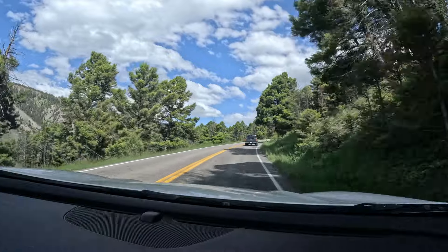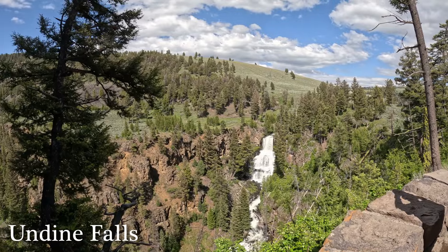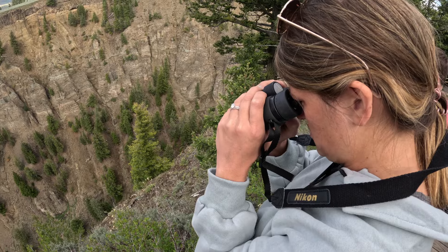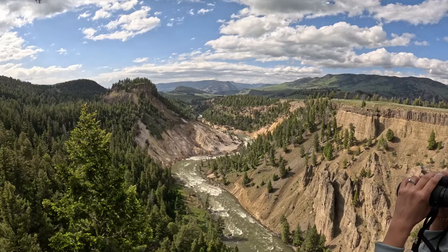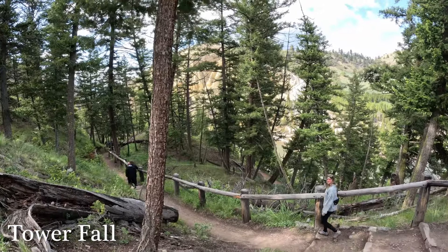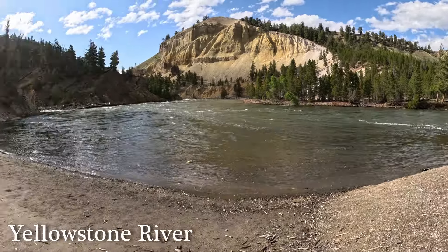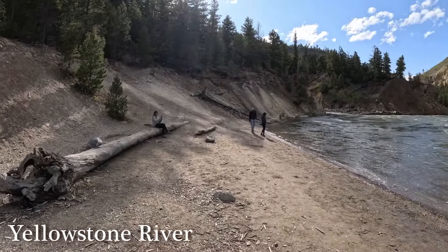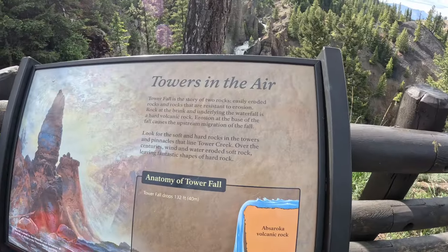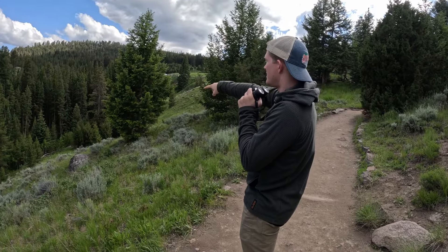As we set out for Lamar Valley, we found that there were many stops along the way to get out and explore. These stops became some of our favorite experiences — they typically weren't too crowded and didn't require too much time and energy to walk around. We got to see waterfalls, incredible overlooks, our first and only bighorn sheep — unfortunately too far away to catch on the GoPro — and we even got a chance to hike down to the Yellowstone River where there was only one other group of people. The drive really felt like a road trip. If you're planning a trip to Yellowstone, we recommend giving yourself enough time to explore without feeling like you're in a rush.